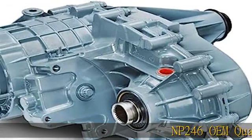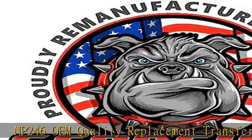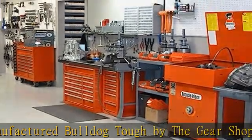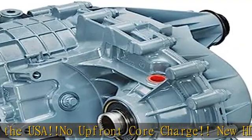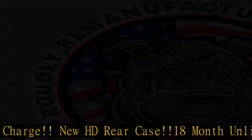NP246 OEM Quality Replacement Transfer Case, Remanufactured, Bulldog Tucked by the Gear Shop in the USA. No Upfront Core Charge. New HD Rear Case. 18-month Unlimited Mileage Parts Warranty Against Manufacturer Defects. Fits 2003-2007 GM Trucks with RPO Code NP8, N4LADE Transmission, 32 Spline Input.